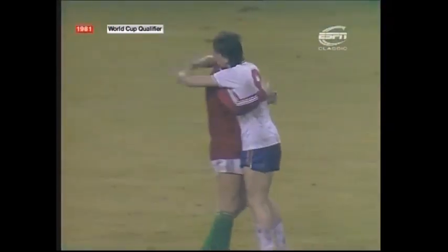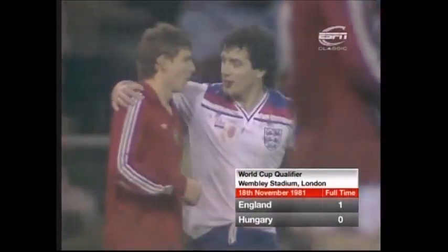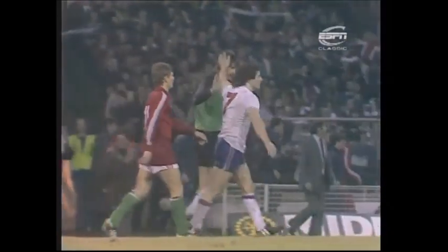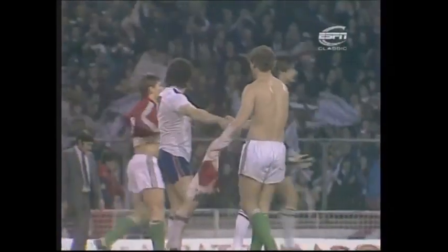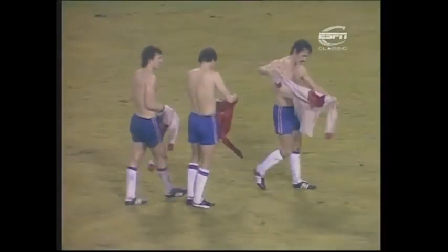The referee blows his whistle and England are back in the World Cup finals for the first time since 1970. Kevin Keegan won't mind the bang in the mouth because he's led England out of the wilderness now — at last we've got something to bite on. England's World Cup hopes looked dead and buried in September, but here we are in November and we've qualified at last.